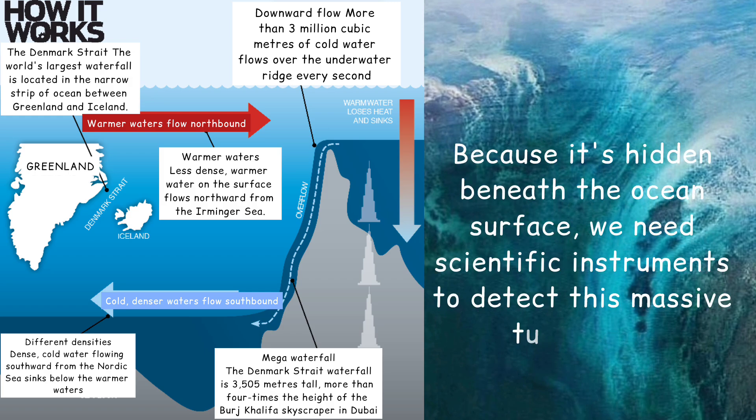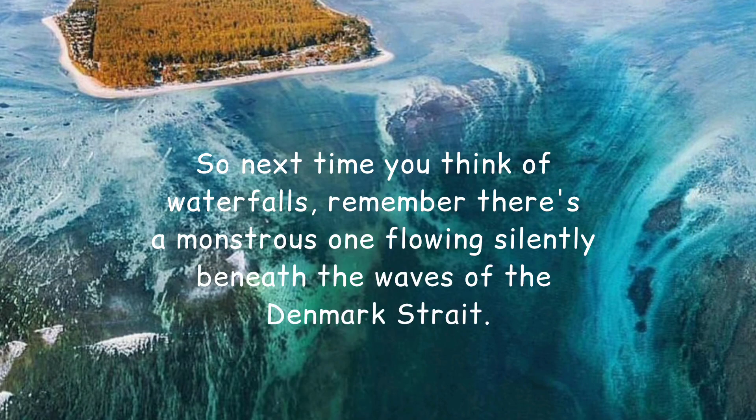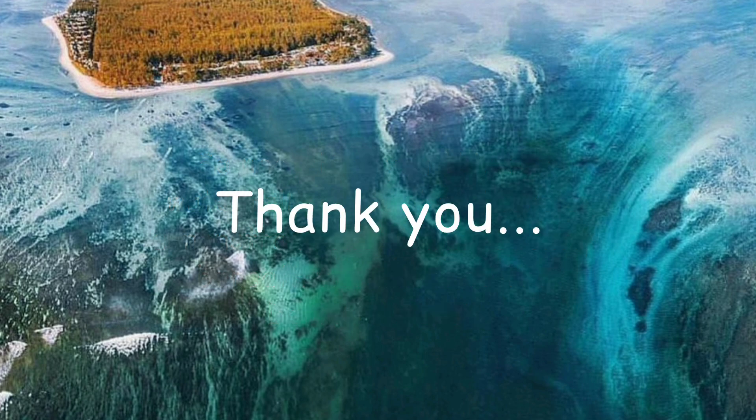Because it's hidden beneath the ocean surface, we need scientific instruments to detect this massive turbulence. So next time you think of waterfalls, remember there's a monstrous one flowing silently beneath the waves of the Denmark Strait.